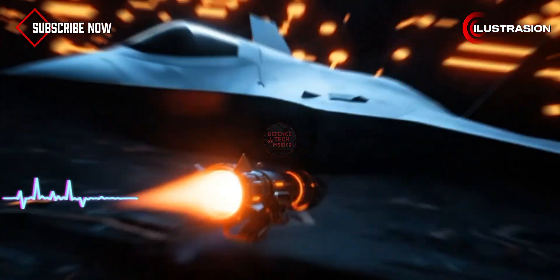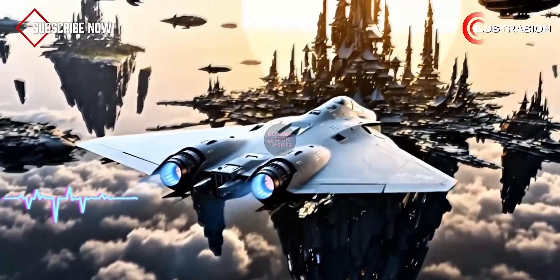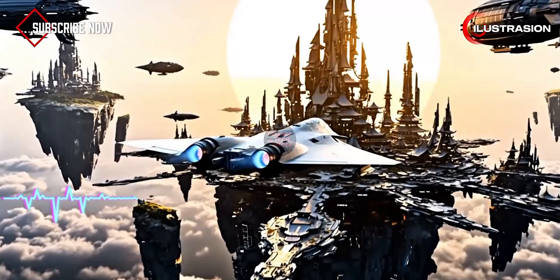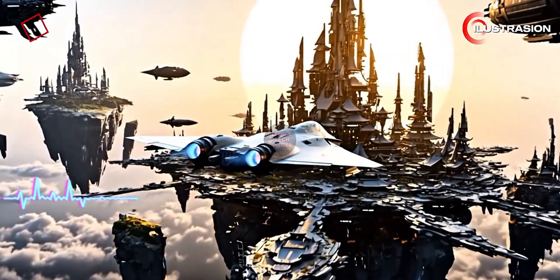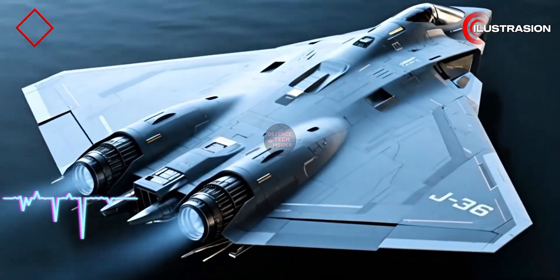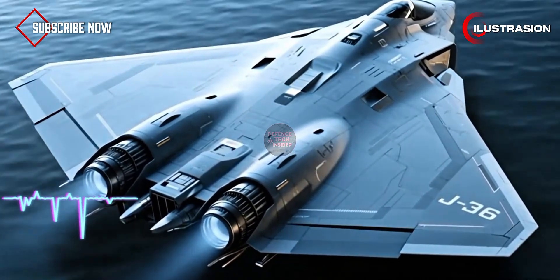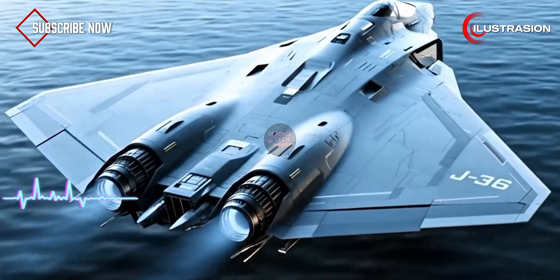And this isn't just about defense — it's about raw performance too. Supersonic flight puts insane stress on engines. Heat builds up fast, turbines wear down, and stealth coatings can burn off. With this mist cooling, the J-36 could maintain high speeds longer, carry heavy payloads, and push into missions that other stealth jets can't handle. That means longer range, higher survivability, and way more flexibility in combat.